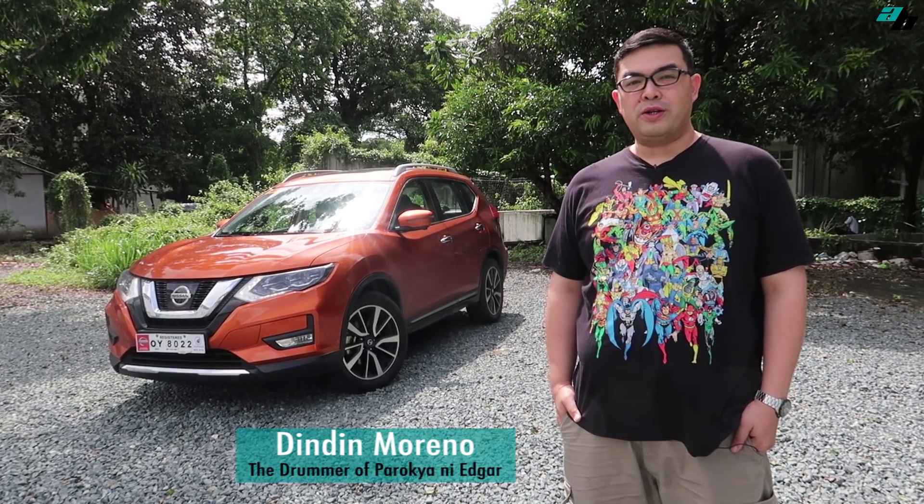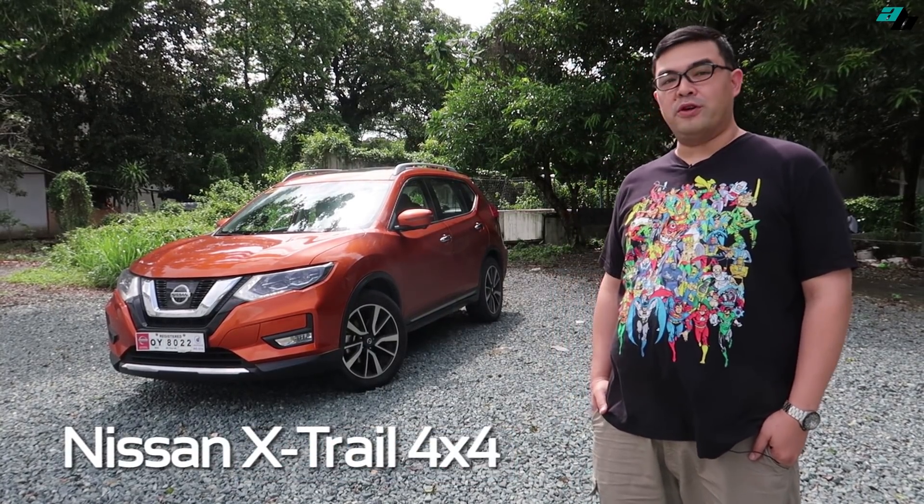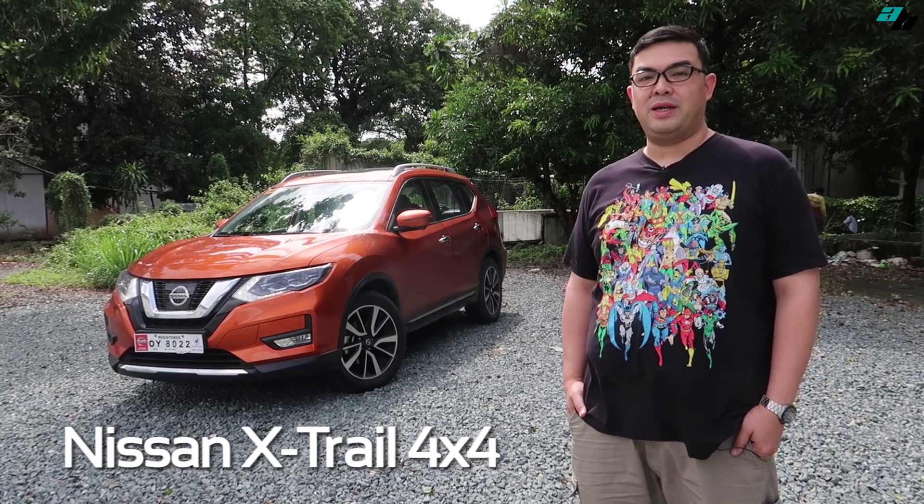Hi, I'm Dindin Moreno of Parroquia ni Edgar and I'm here to review the top-of-the-line Nissan X-Trail 4x4 for autobuyers.ph.